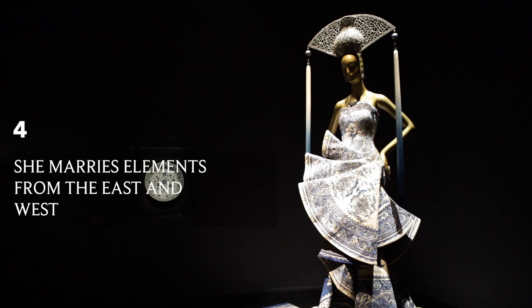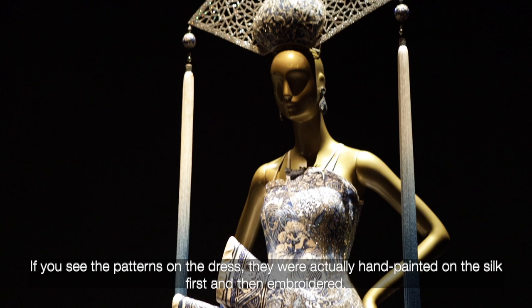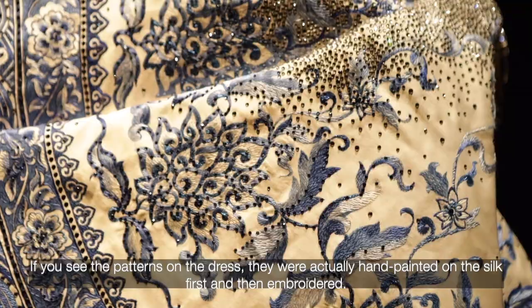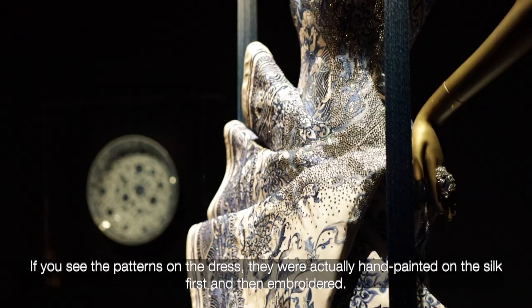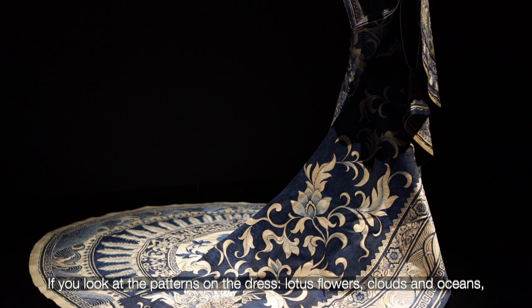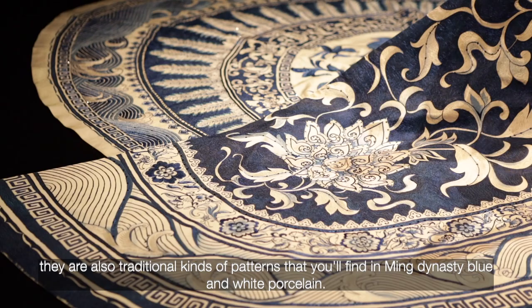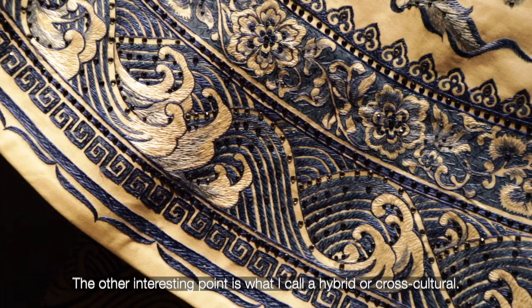This dress is just awesome because it was made in a way that mimics the production of blue and white porcelain. If you see the patterns on the dress, they were actually hand painted on the silk first and then embroidered. The dresses are also folded in a way that recalls porcelain. If you look at the patterns — lotus flowers, clouds and oceans — they are the very traditional kinds of patterns you find in Ming Dynasty blue and white porcelain.